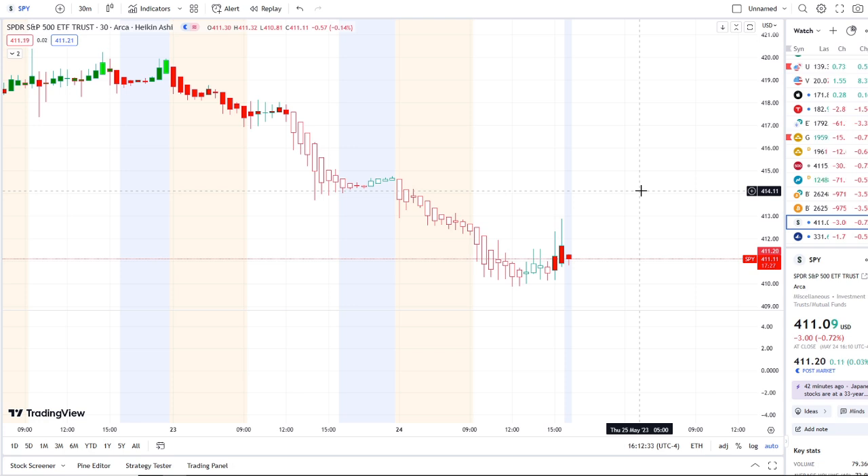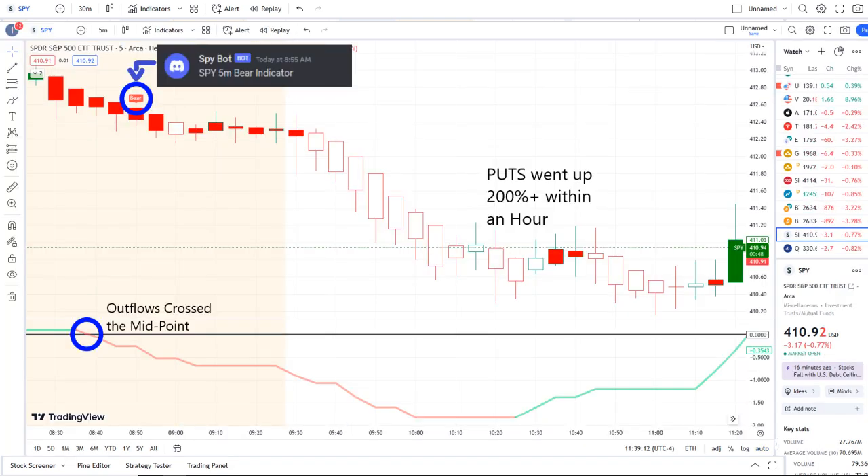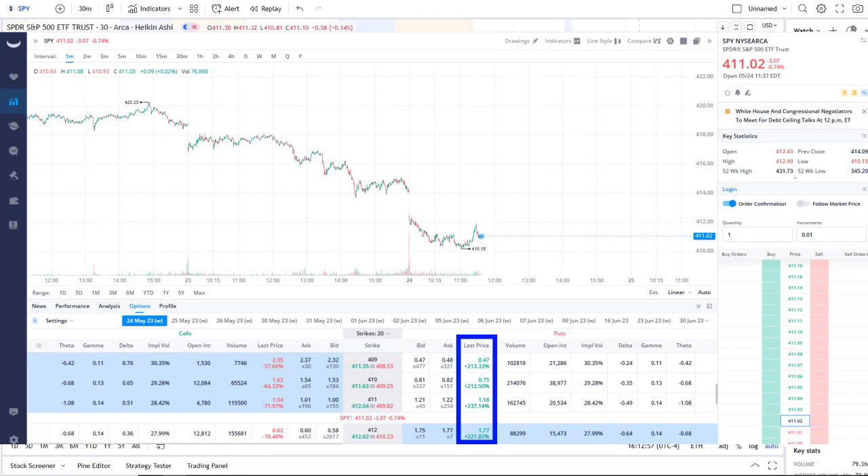Here we are with the SPY, the S&P 500 index, continuing to test key support levels and fighting to stay above 410. In today's volatility, our SPY bot at 8:55 AM sent out a bear indicator, and from that moment forward outflows crossed the midpoint to the downside — pure weakness there on 42 Vision — and put options went up 200% plus within an hour.